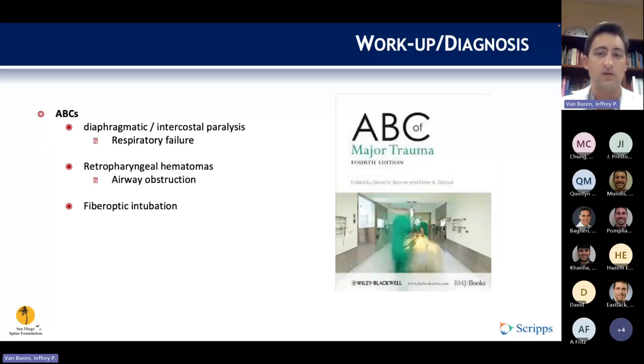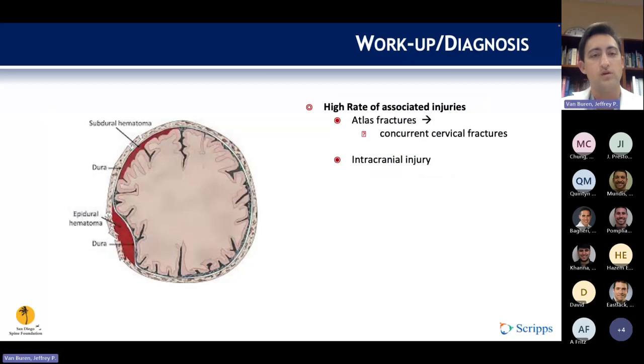With high energy trauma, we need to start with ATLS protocols, including our ABCs. Specific injuries that are common are diaphragmatic or intercostal injuries leading to respiratory failure, as well as retropharyngeal hematomas, which can cause airway obstruction. In these cases, fiber optic intubation should be strongly considered. There is a 50% rate of concurrent cervical spine fractures and a high rate of intracranial injuries, such as subdural hematomas or epidural hematomas with occipital cervical trauma.